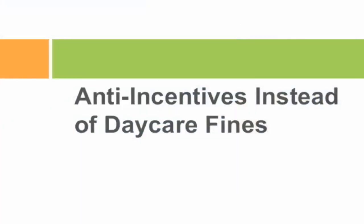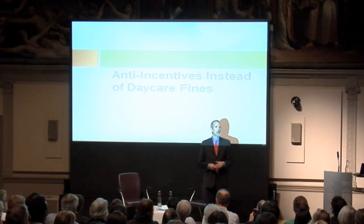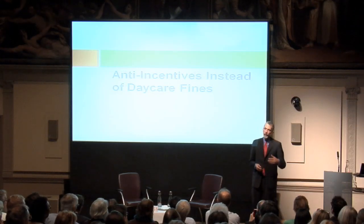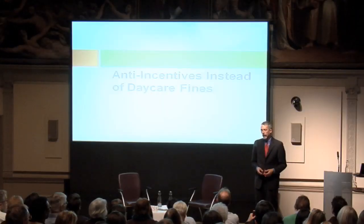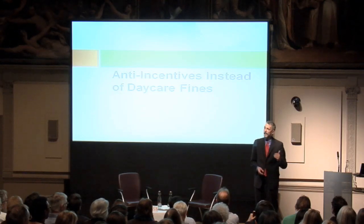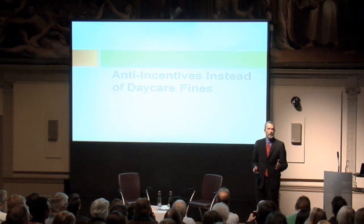Where else could this work? Consider the famous Freakonomics story about a chain of Israeli daycares that had a problem with parents showing up late. They put in a traditional incentive — a fine for showing up late — and sure enough, parents started showing up late more frequently. The story is that the fine didn't work because it undermined an independent norm of guilt. Now you were paying the price for showing up late and no longer felt guilty. I say instead of doing away with monetary incentives, try an anti-incentive: I'm going to pay you 20 pounds for showing up late — but that's coming out of the salary of the poorest daycare worker. The naive economist would say you'd show up even more late, but once you take into account how other people matter, this is putting guilt on steroids.